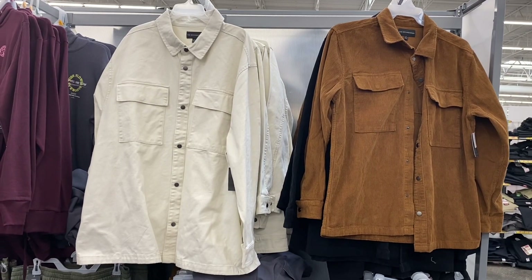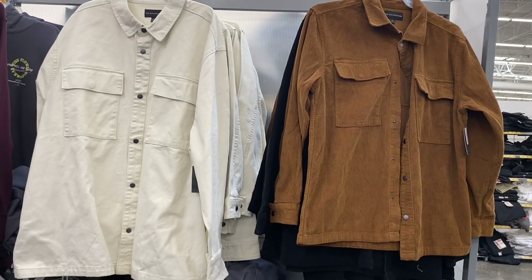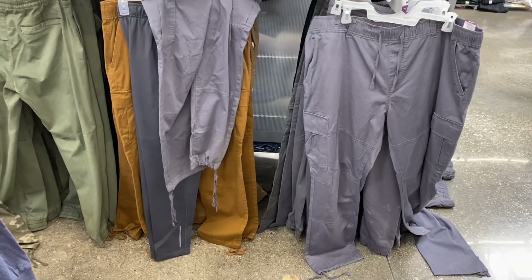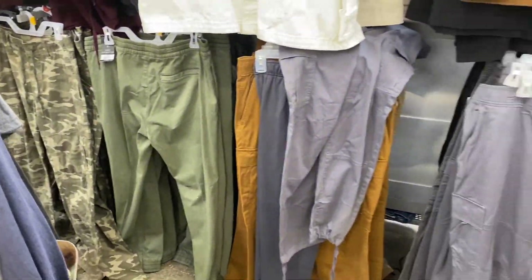They also have these No Boundaries shackets — the ones on the left are canvas material and the ones on the right are corduroy. They also have matching bottoms in gray, camouflage, and cargo style.